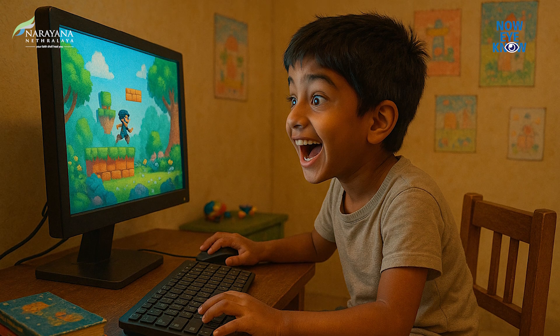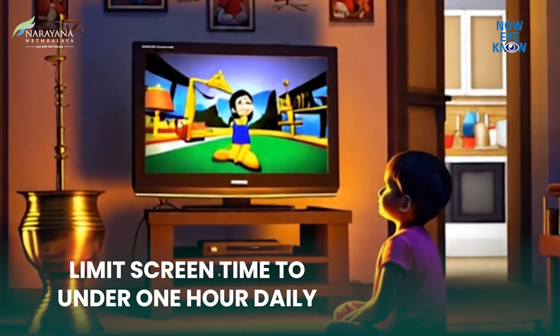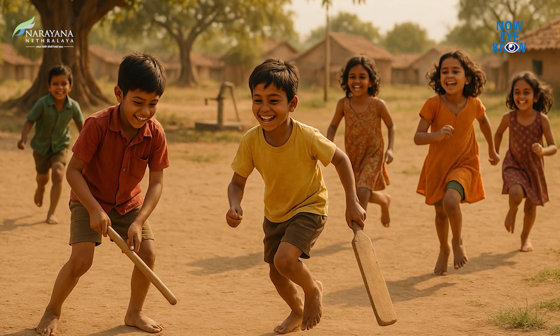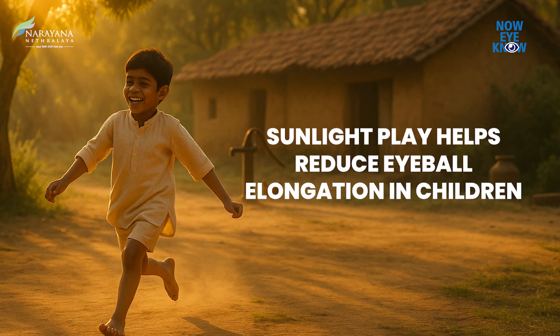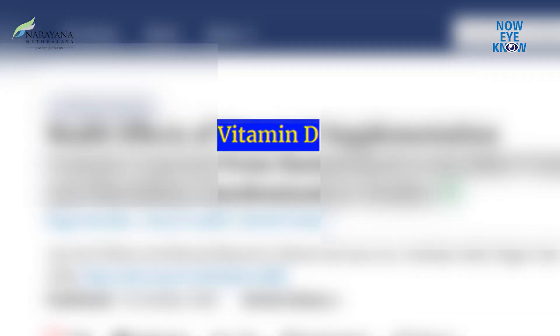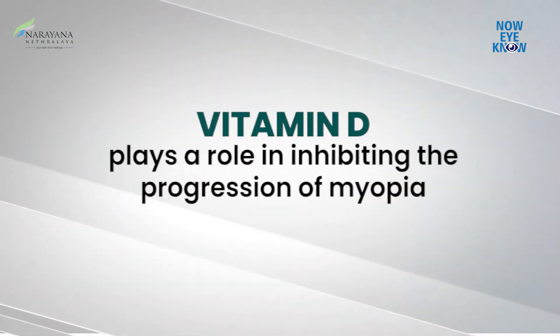Please limit your child's screen time and near work. Reduce total screen time to less than one hour per day. Encourage your child to play more outdoors — outdoor exposure should be at least two hours per day. Playing outdoors under sunlight will also help in reducing eyeball elongation. Sunlight exposure can increase vitamin D absorption, and various studies have shown that vitamin D also plays a role in inhibiting myopia progression.